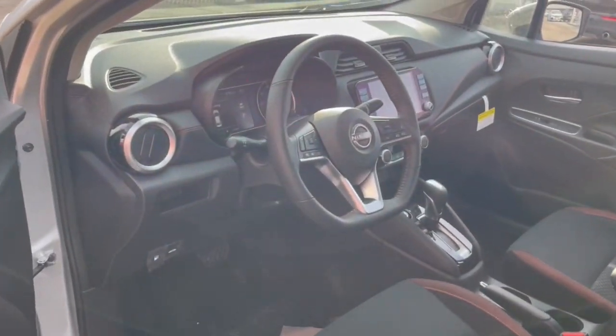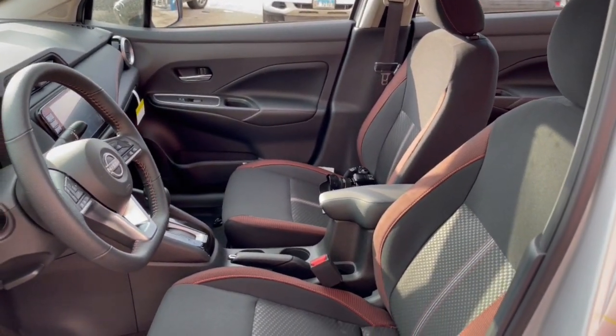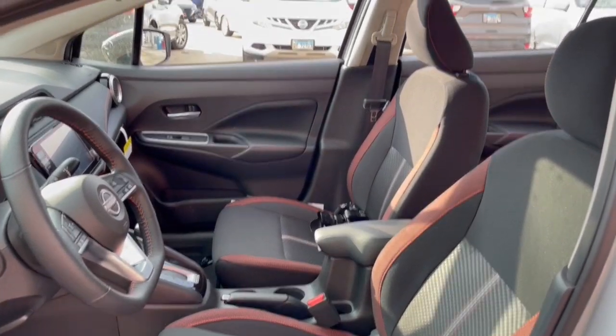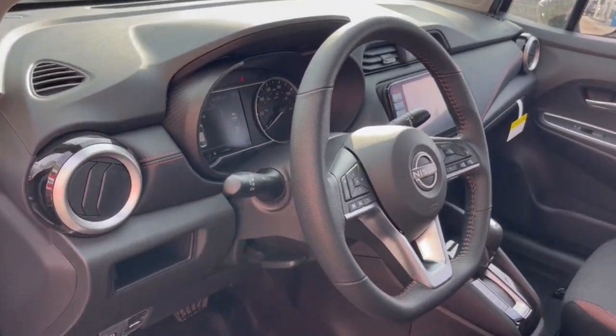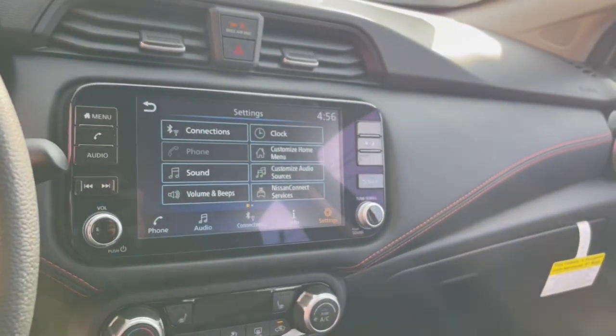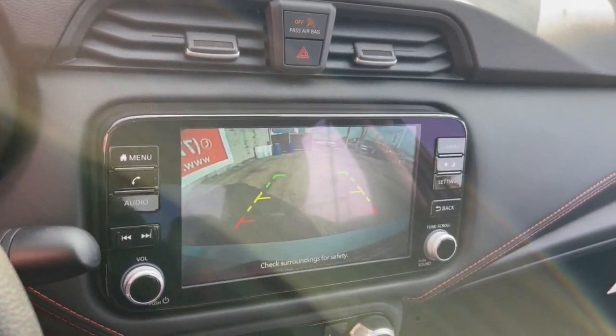These are just some of the great options this vehicle comes with: Apple CarPlay and/or Android Auto, keyless entry, heated mirrors, satellite radio, steering wheel audio controls, blind spot monitor, aluminum wheels, heated front seat, alarm, and electronic stability control.